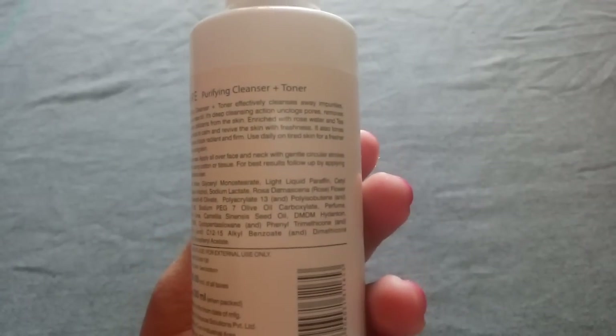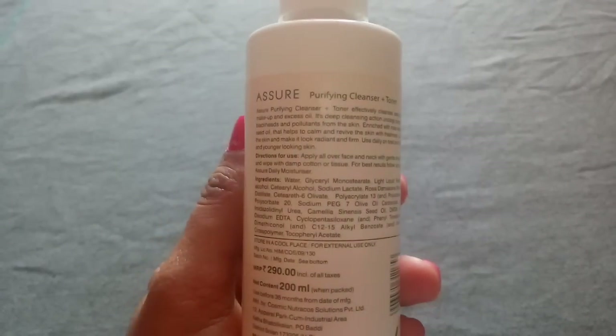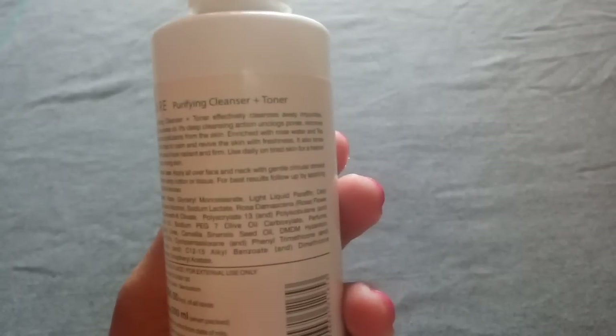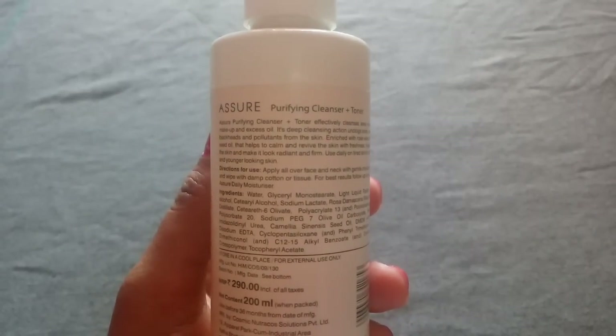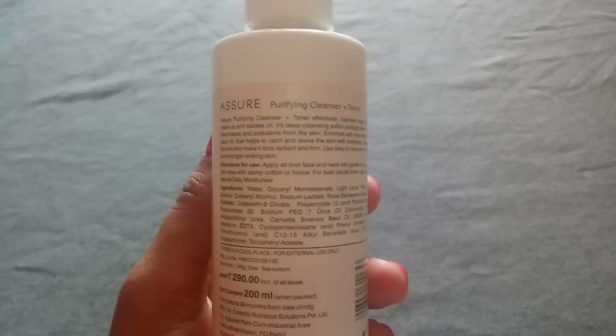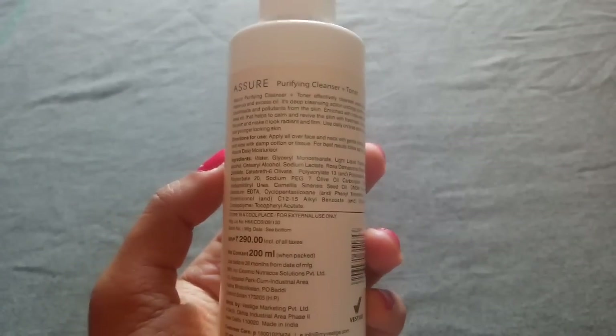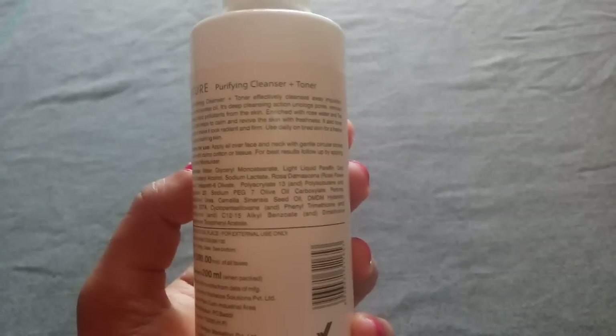Let's see what the product claims. It effectively cleanses away impurities, makeup, excess oil, and unclogs pores that form acne. It also removes blackheads and pollutants from the skin. The rose water and tea seed oil help to calm and revive the skin with freshness, so use it daily on tired skin for a fresh and youthful look.